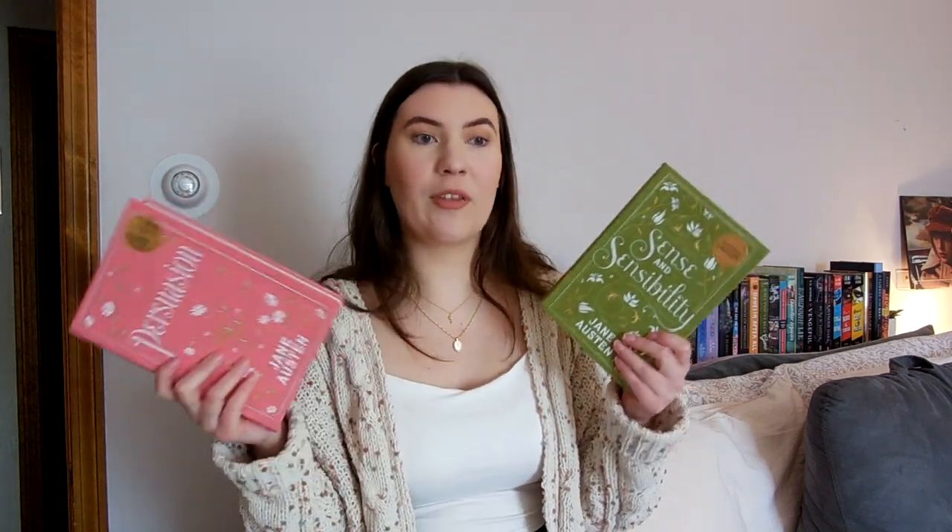These are the Barnes & Noble exclusive editions. They have the pretty sprayed edges and really pretty endpaper-type things — they're cloth-bound editions. I have the Pride and Prejudice one too. I think they have Emma in this edition, but I'll have to figure out which ones I want for her other books. I definitely want to read all of Jane Austen's works. I've really enjoyed the two that I've read, especially Pride and Prejudice — that's like one of my favorite books of all time. I'm partial to the pink, but green is having a moment right now and I'm into it.